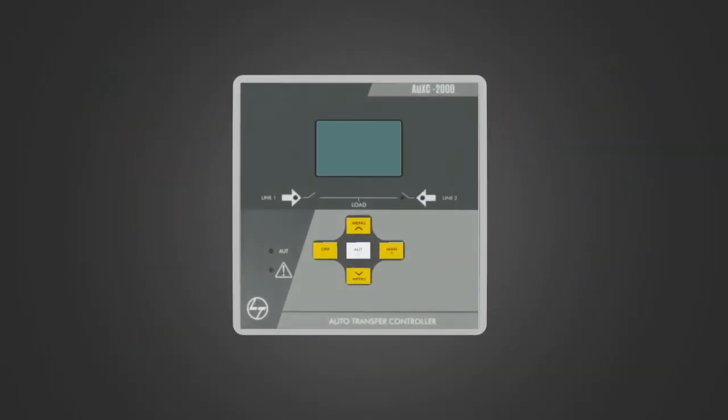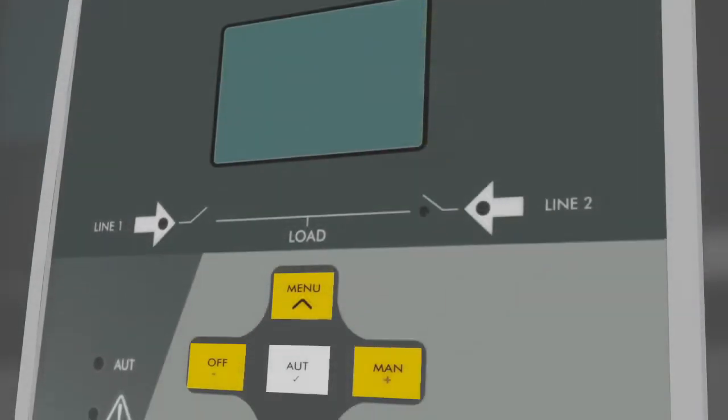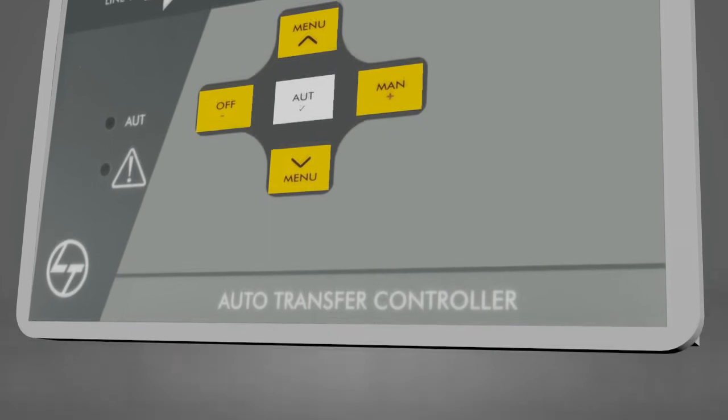The automatic transfer controller solution from L&T — the best-in-class solution that offers seamless changeover without human intervention.